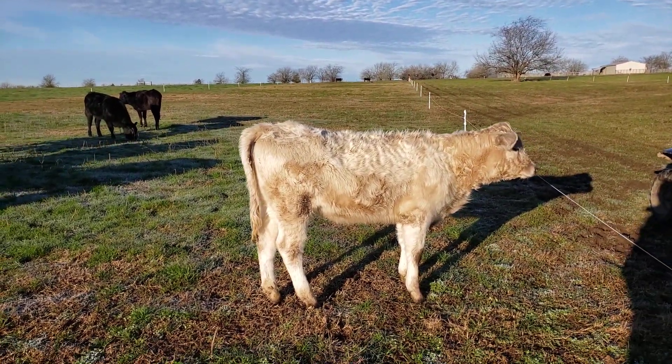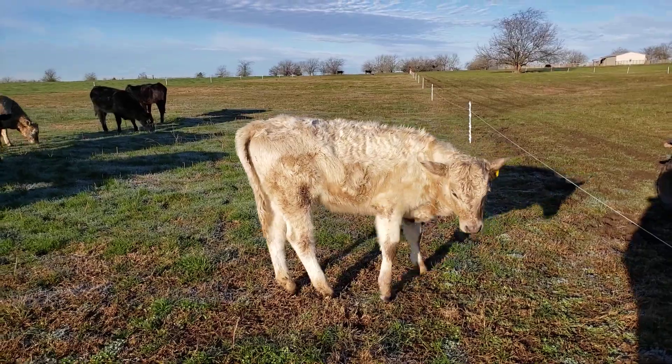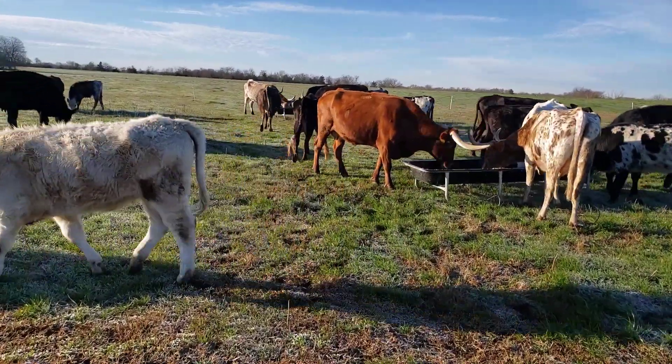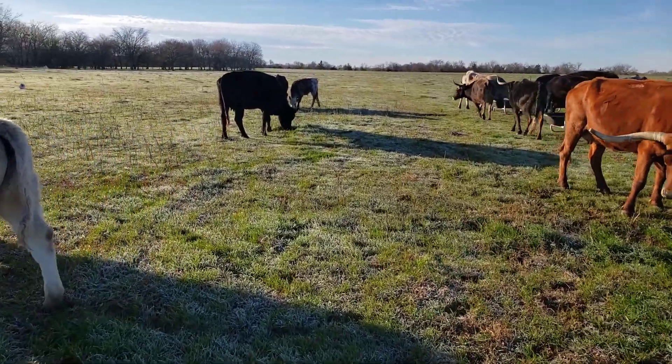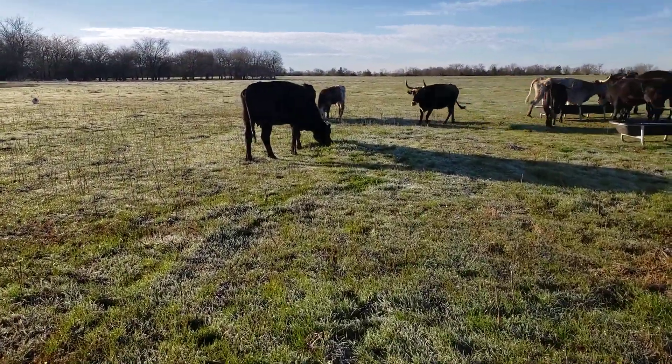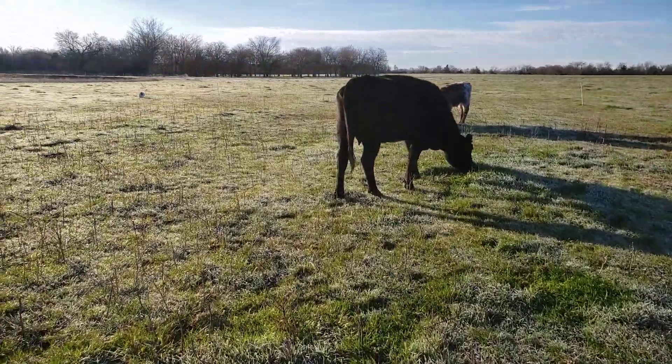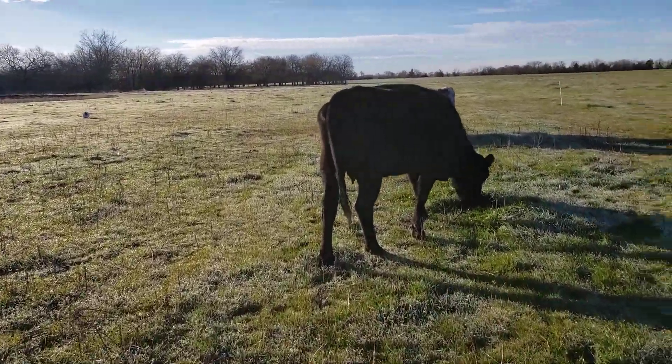It's about 8 o'clock in the morning on Saturday, February 18th, 2023. As you can see, there's frost on the ground — the sun is rapidly melting it though. It did get a little below freezing; I woke up and it was 29 degrees outside.